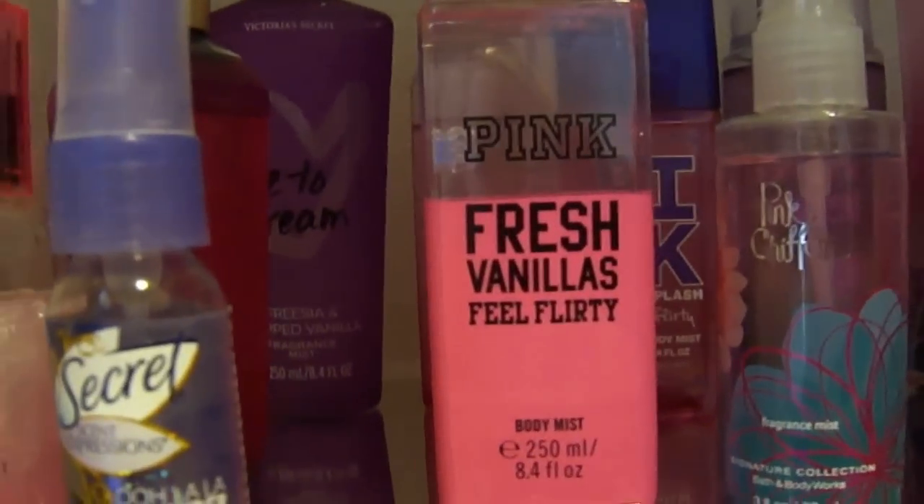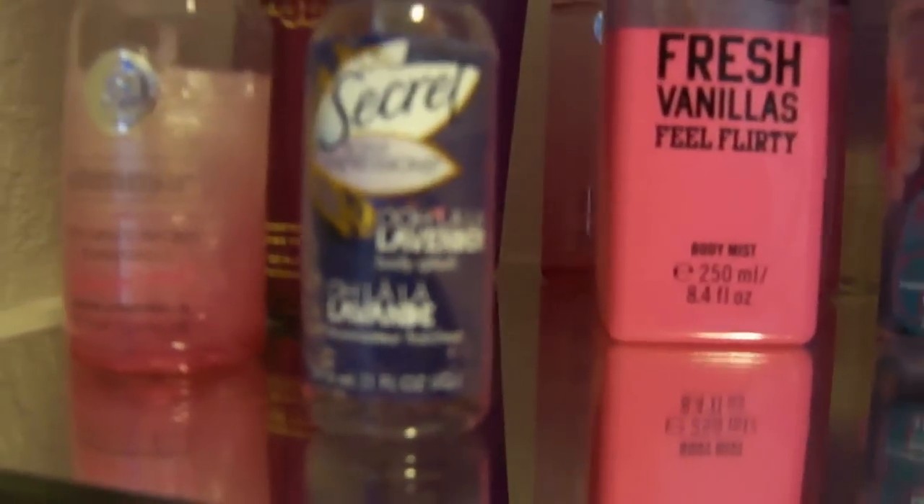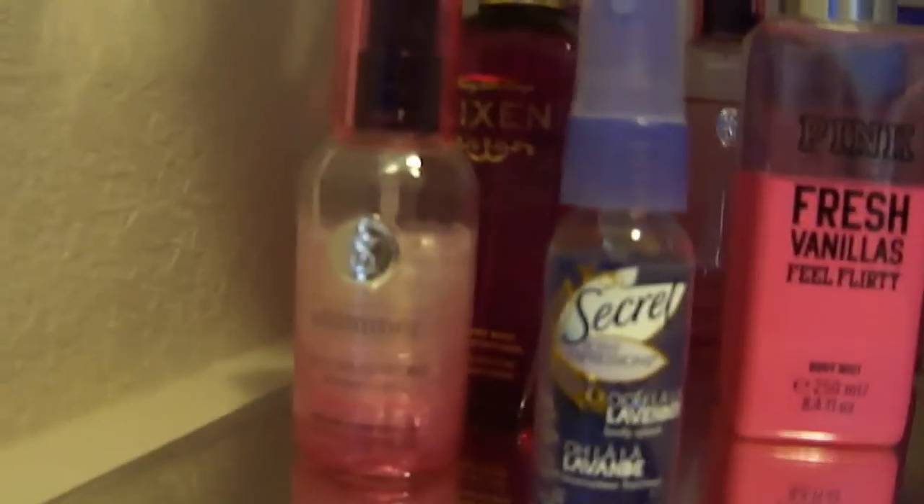Carried Away, Pink Chiffon that I love, the Pink Fresh Vanillas, Feel Flirty, a Secret Lavender that came as a bonus with my deodorant, the Bombshell in the shimmer which is also very very pretty for summer. My Vixen — I'm so sad that it's discontinued because I really love the Vixen scent.